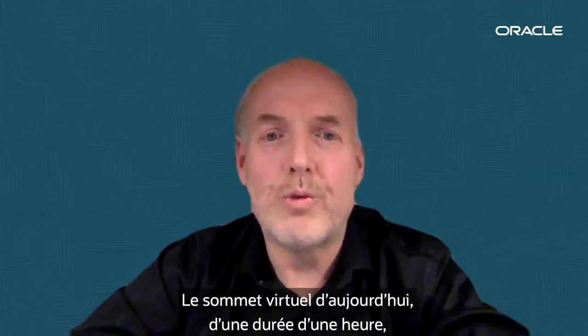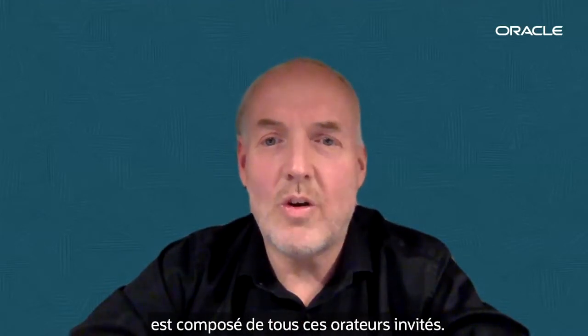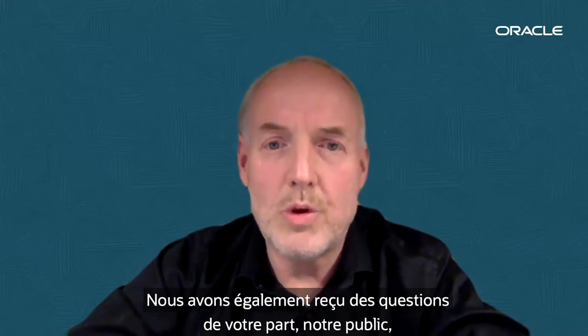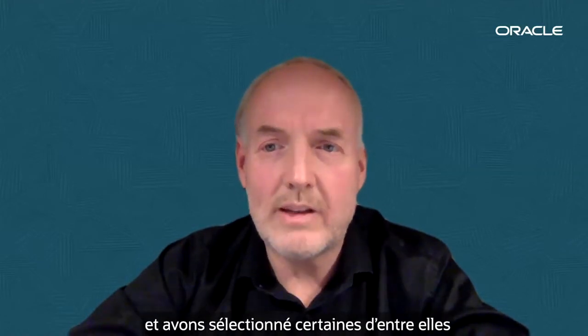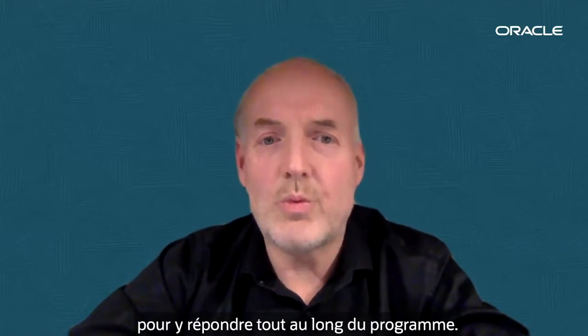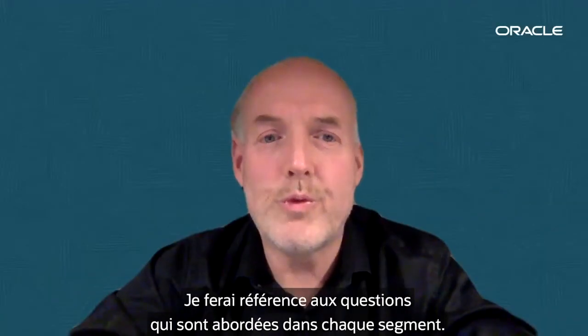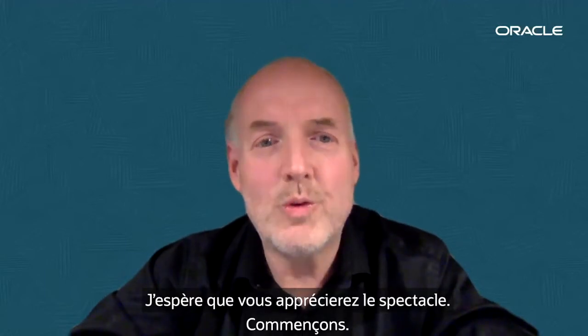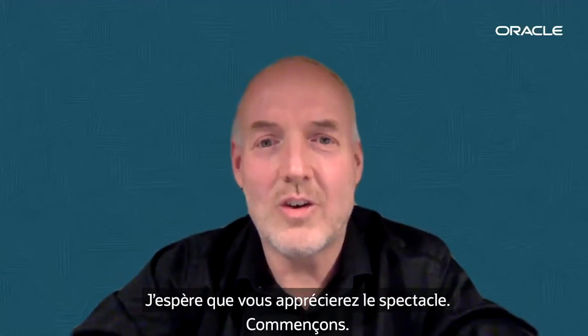Today's one-hour virtual summit consists of all those guest speakers. We also received questions from you, our audience, and have selected some to address as we go through the program. Glenn, myself, and our colleague Michael Lim will introduce customers based in our regions. I will refer to questions addressed in each segment. I hope you enjoy the show — let's get started.